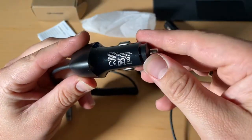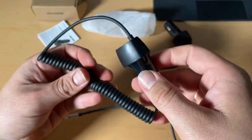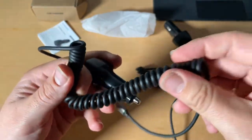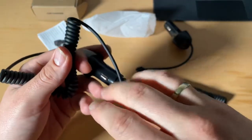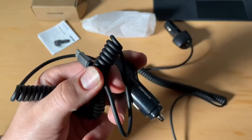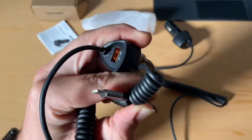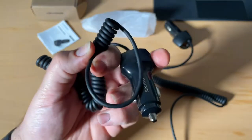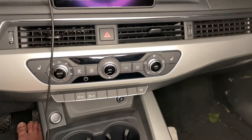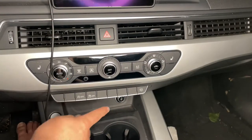It's a mobile phone charger with QC 3.0 plus Type-C cable and PD quick charge available. It's a USB charging cable for a cigarette lighter — an adapter for cars — compatible with Samsung A51, Huawei, iPhone 11X, Xiaomi, Poco, OnePlus, and so many other devices.